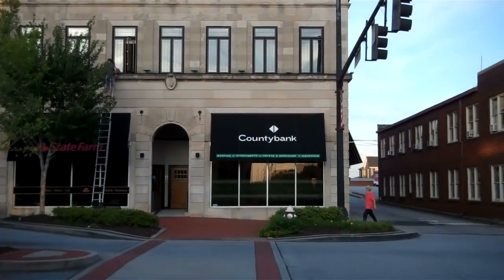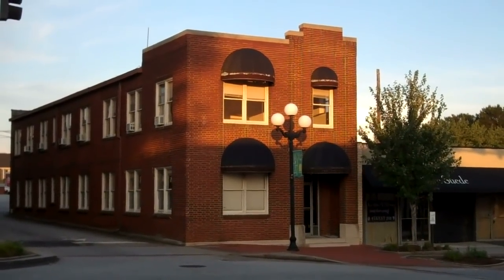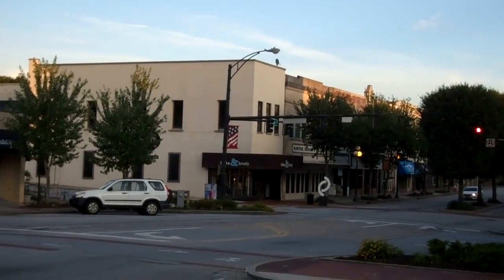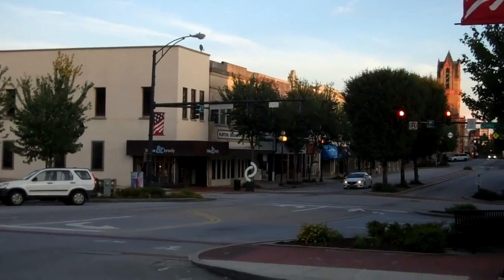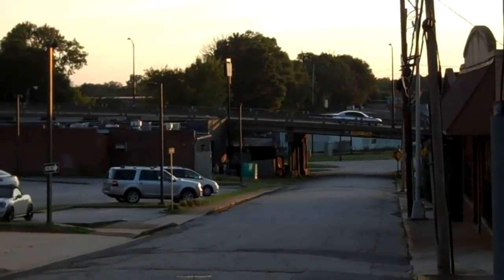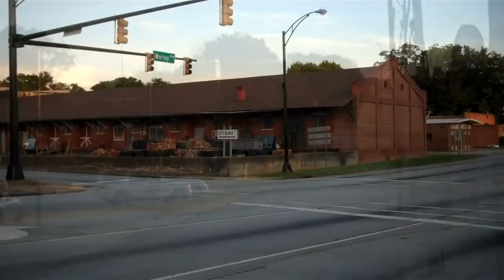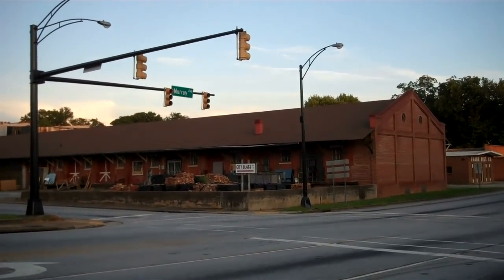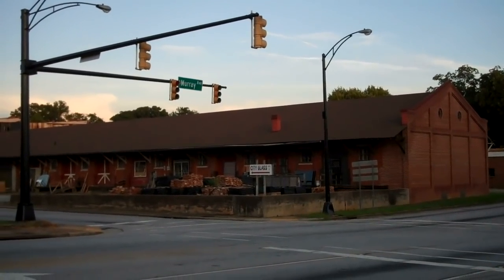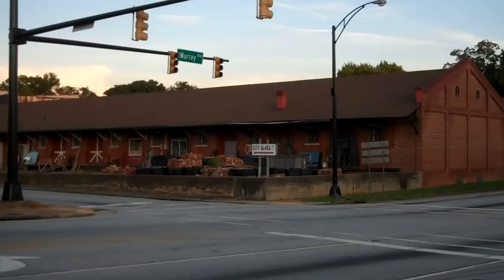Getting a video of some old buildings — they're still standing. I don't know what they are or what they were called, but you might recognize them down here on Moon Street. And you can see there is the courthouse. Down yonder is the Murray Avenue view. And there is the old City Glass Company — still standing. City Glass.